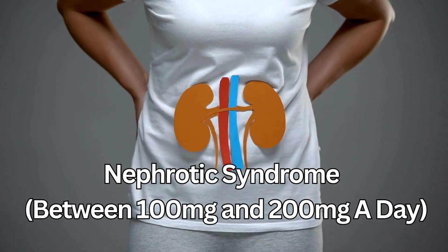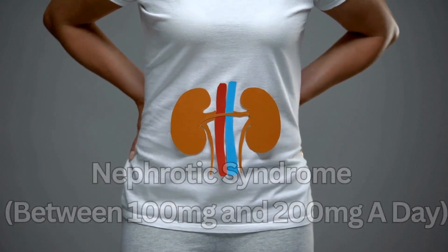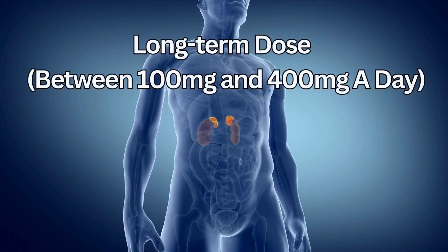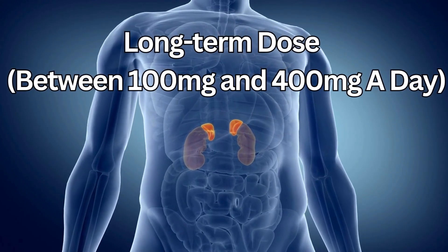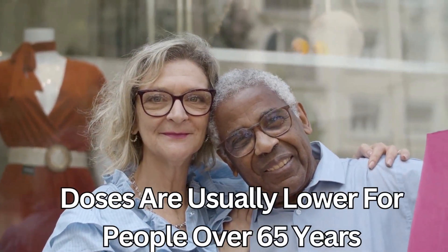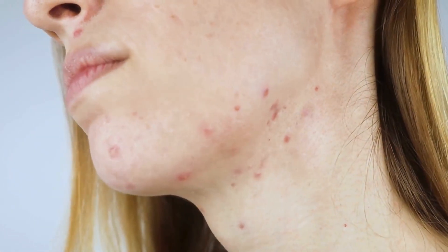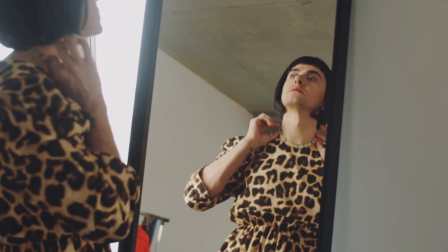For nephrotic syndrome, it's between 100 and 200 milligrams a day. For high aldosterone levels, it's 400 milligrams a day as a starting dose, and the long-term dose can be between 100 and 400 milligrams a day. And for high blood pressure, it's 25 milligrams a day. Doses are usually lower for people over 65 years of age, as they may be more likely to get side effects. For skin and hair conditions and transgender therapy, Spironolactone needs to be prescribed by a specialist and the doses will vary.